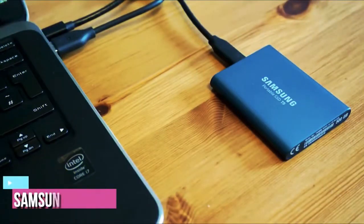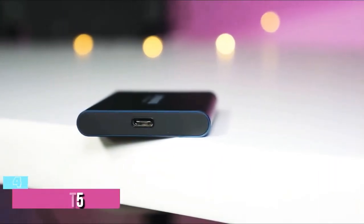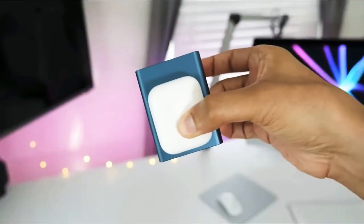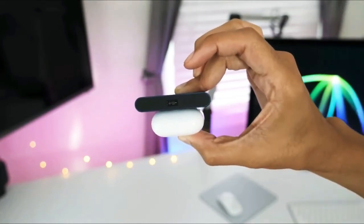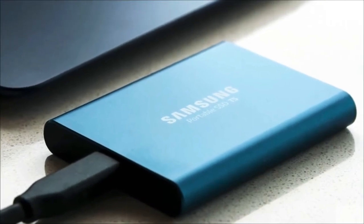At number 4, we have the Samsung T5 External SSD. If you want a solid-state drive that is ideal for storing games, media, documents, and files, then you are definitely going to love the Samsung T5. It is pretty much the best choice for gamers, office workers, and students. It comes with a classical casing with rounded edges and is available in four amazing colors.